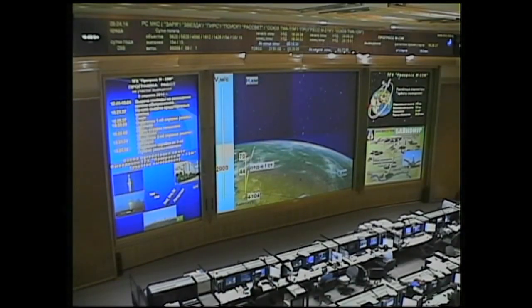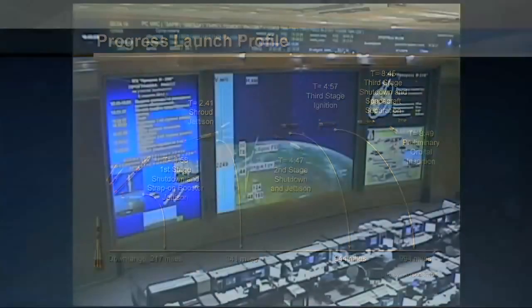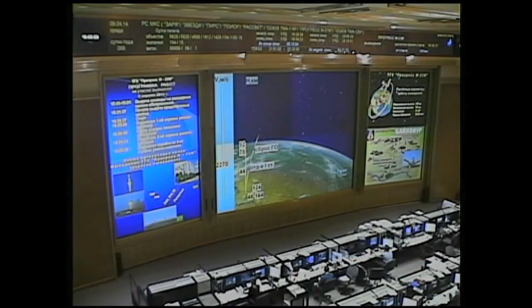Standing by for the shroud jettison. First and second stage thrusters are reported operating normally. All good indications so far as the Progress heads uphill. Confirmation of launch shroud jettison — this occurring with the Soyuz booster and the Progress at 52 miles in altitude, 102 miles downrange, traveling 4,500 miles an hour. The vehicle is stable and reported on track.